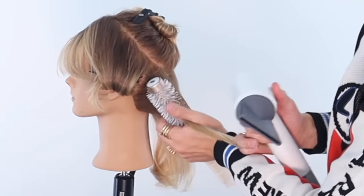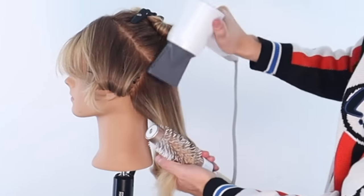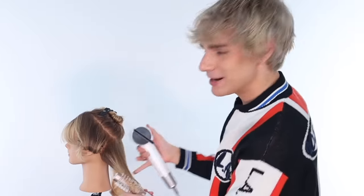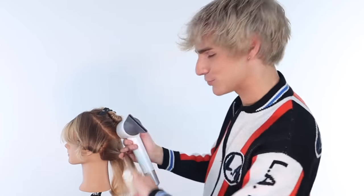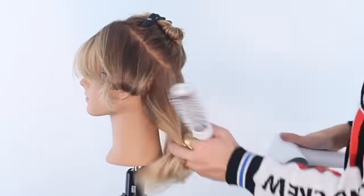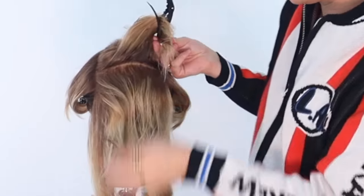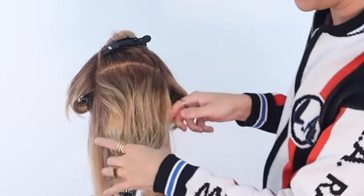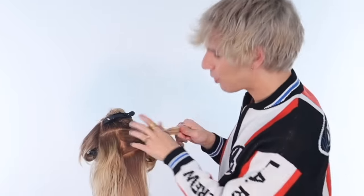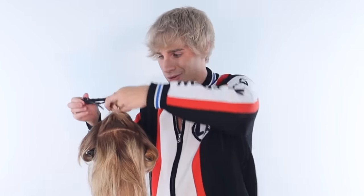When you're taking big sections, it's important to work the blow dryer around the root — go on one side, the next side, as many sides as possible to make sure those roots are dry in every single direction. This part is really important: we're not going to do volume in the back section. We don't want volume in the back of our head — that looks weird. We do the volume when we get up to the crown.